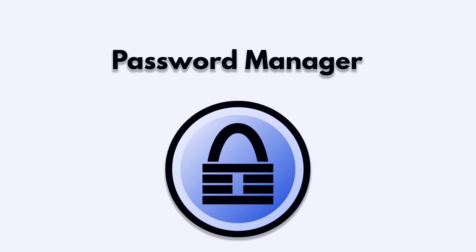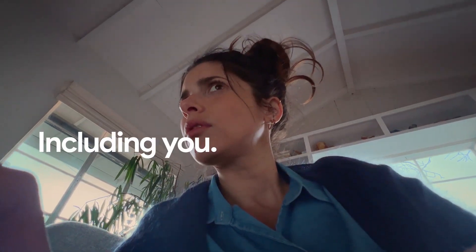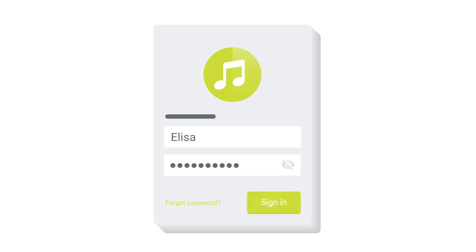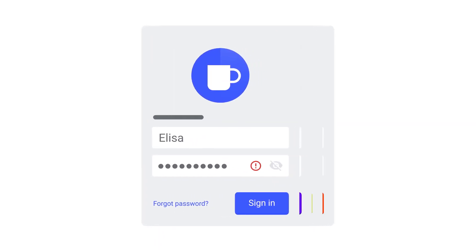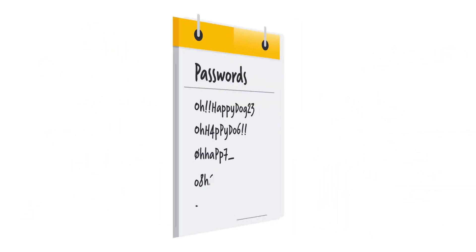Set up a password manager. The average person has around 100 passwords — that is way too many passwords to remember. So the common approach is to use the same password for most things, or a variation of the same password: something easy to remember, maybe even short, so you can key it in quickly. The unfortunate side effect is that those passwords are not very secure. The recommended approach is to use a password manager. An old flash drive is a great candidate for the job, especially if you are already using it to lock and unlock your PC and as a token for multi-factor authentication.